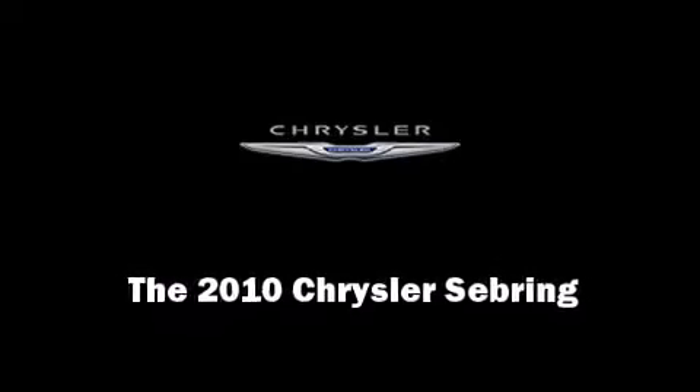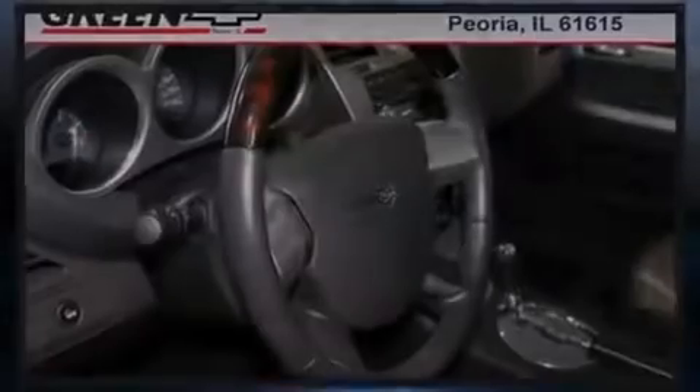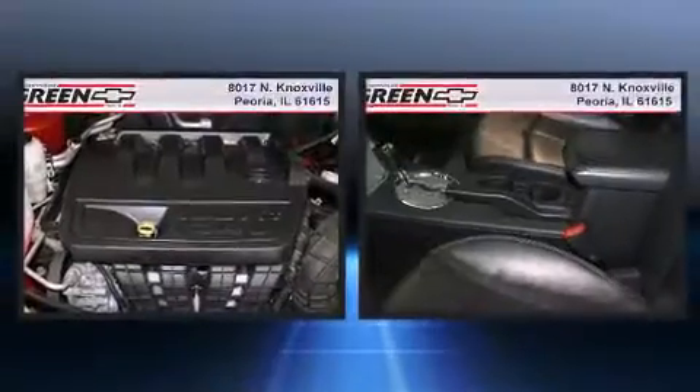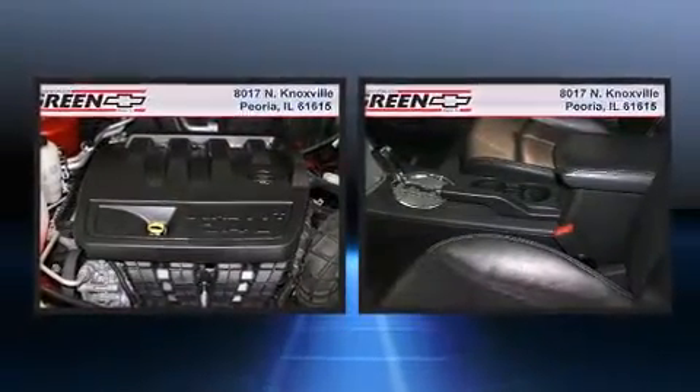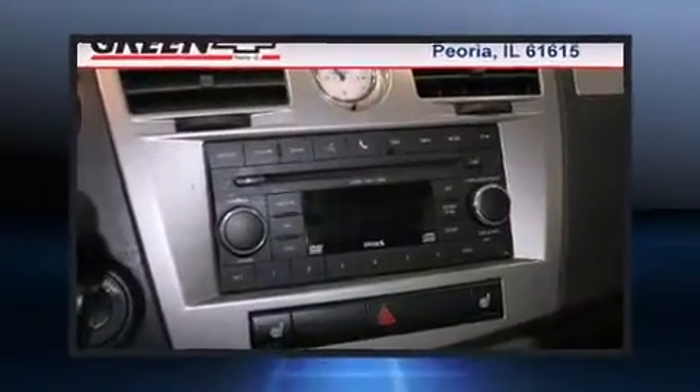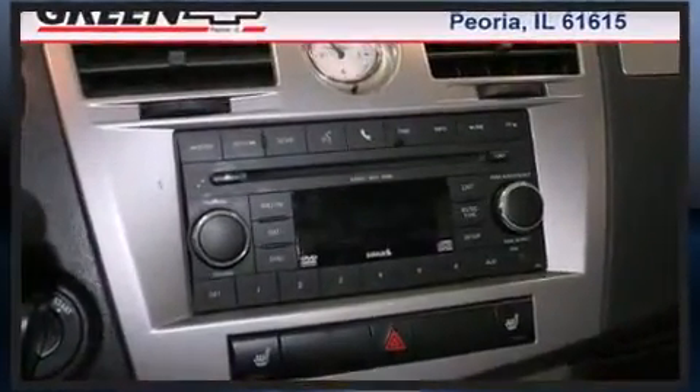Introducing the 2010 Chrysler Sebring. This four-door, five-passenger sedan still has fewer than 40,000 miles. Smooth gear shifts are achieved thanks to the 2.4-liter four-cylinder engine, providing a spirited, yet composed, ride and drive.